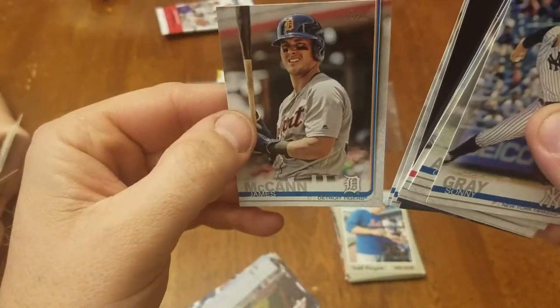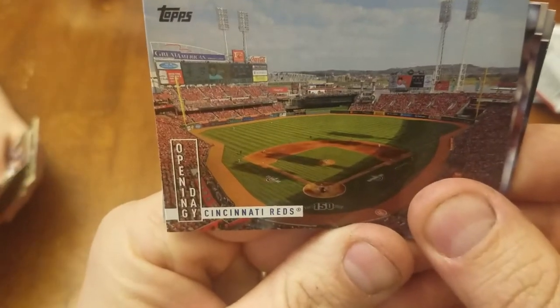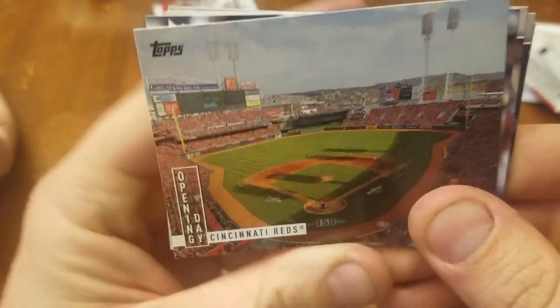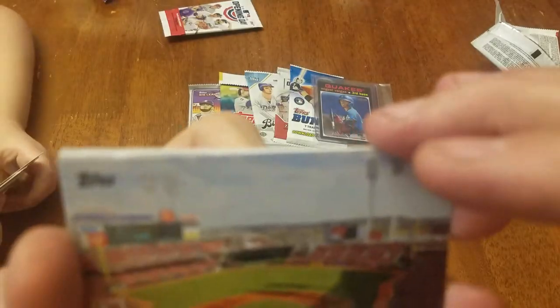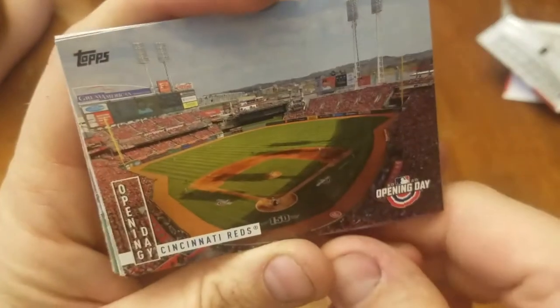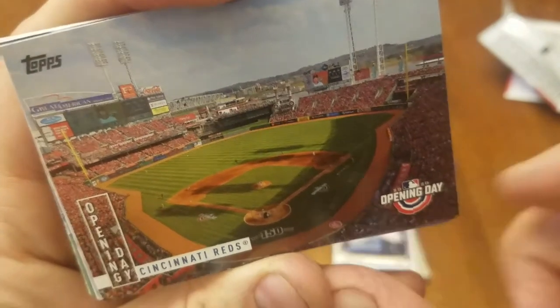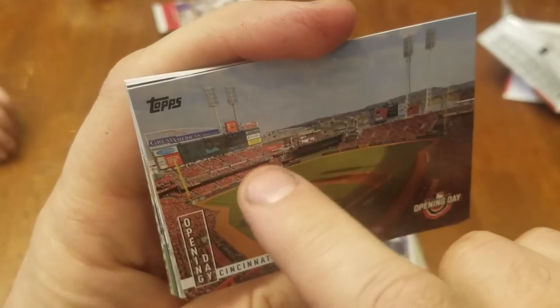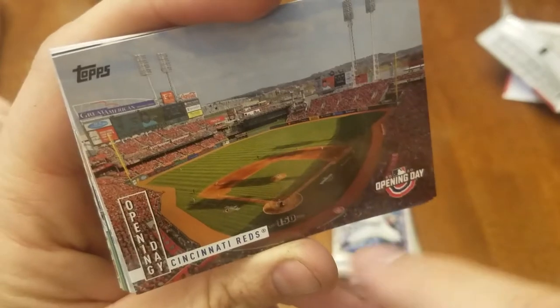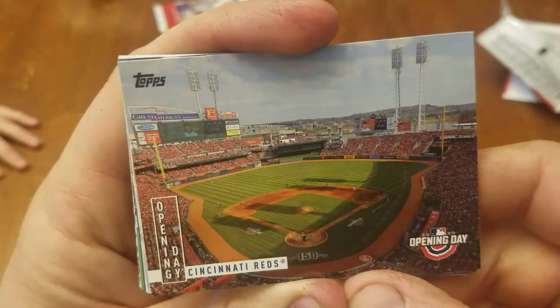Oh, James McCann. What was this? That's the Cincinnati Reds? Yep, Cincinnati Reds, Great American Ballpark. I think we sat right over here on this side, didn't we? It was toasty. And then when we went back with Jonathan, you all sat back there under the shade. Jonathan made her way down behind the stands. That's where you watch Lester, right? Yep.